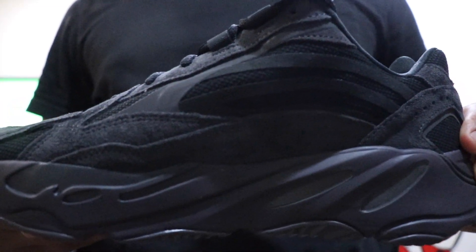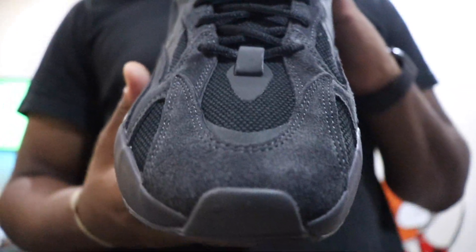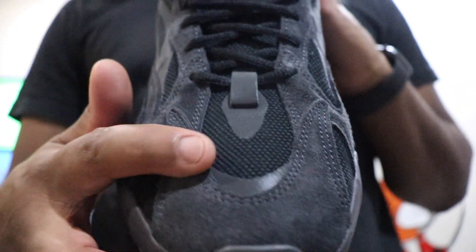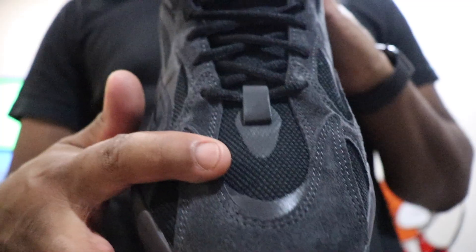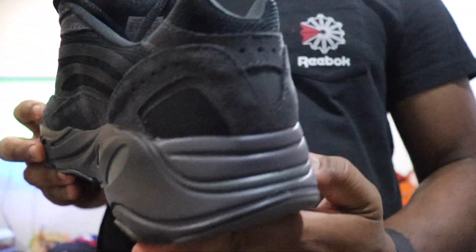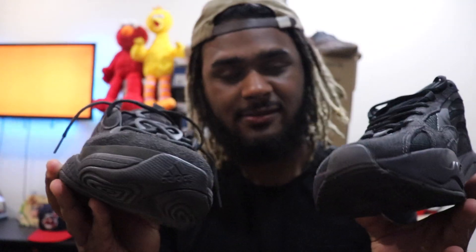The Yeezy 700 V2 Vanta — at this point it's the same with these 700 V2s, you got different panels. You got mesh, you got suede. These don't even have leather on them — this is probably the only V2 that doesn't have leather on it. It's just pure suede on the upper and mesh, with an ashy gray on the uppers for the suede.